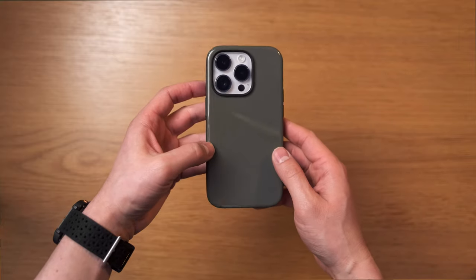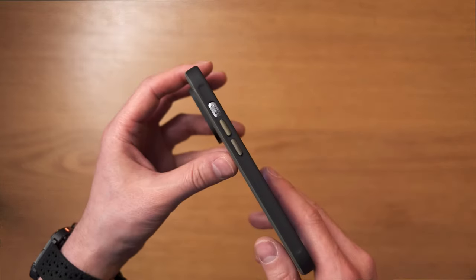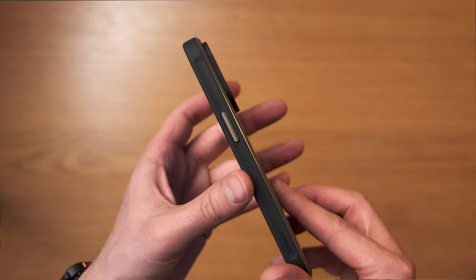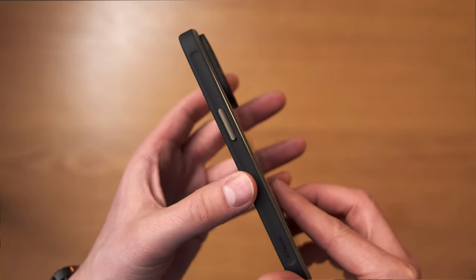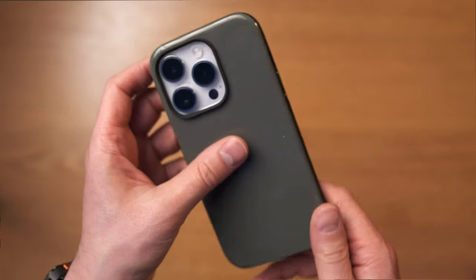From Nomad we also have the Nomad Sports Case, which has grip bumpers, metal buttons and a high gloss backing making it very grippy. The buttons match the colour of the case, which is a nice touch, and it covers the whole phone with a slight lip to protect the screen. It has six-foot drop protection and is MagSafe and wireless charging compatible. It comes in black, lunar grey, ash green and marine blue, retailing for US$39.95. All of these cases are quite thin with no unnecessary bulk, a soft lining on the inside, and high-quality rubber around the rails.